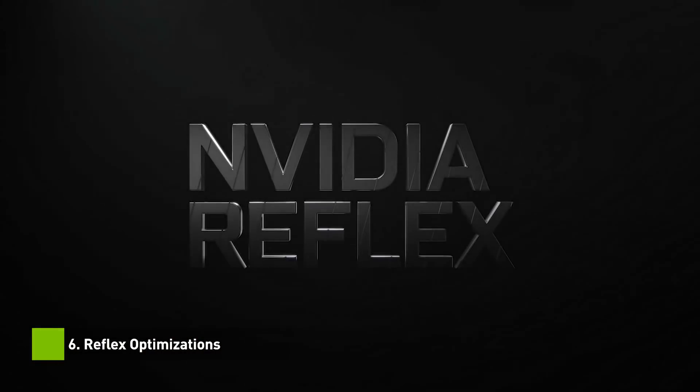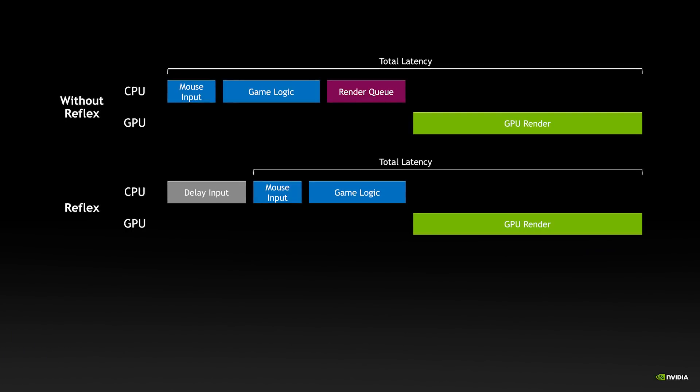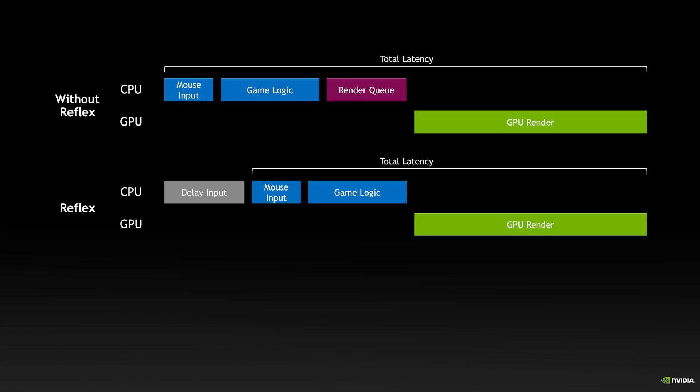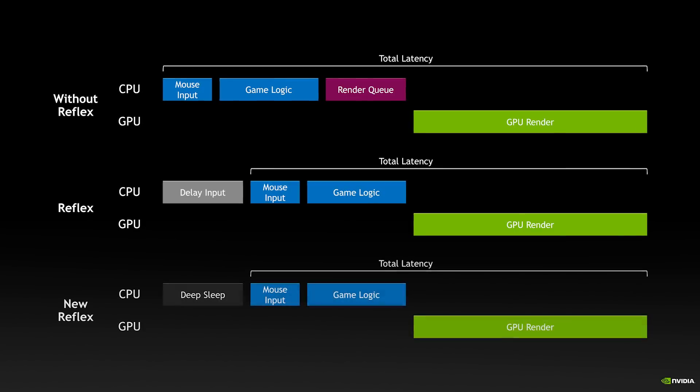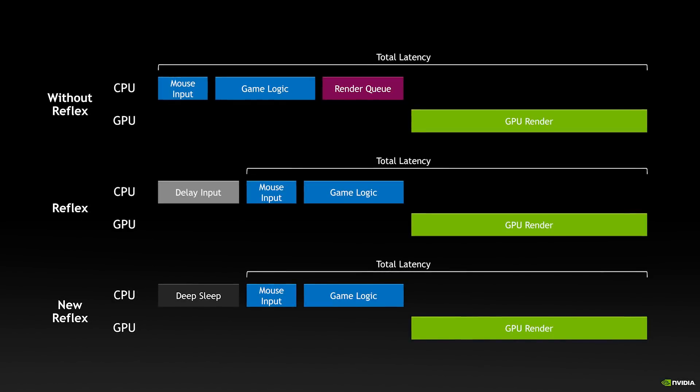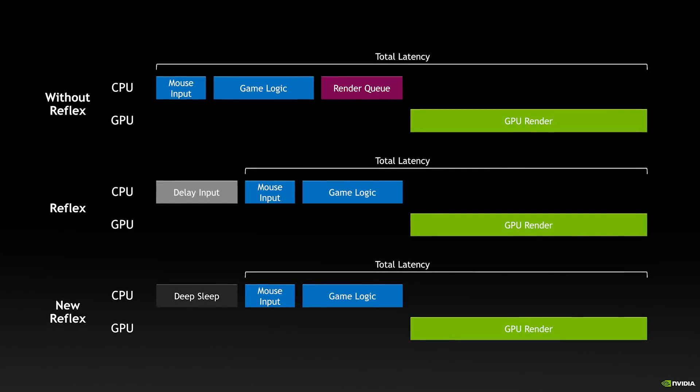And finally, for eSports, we have optimized NVIDIA Reflex. One of the core Reflex techniques is to make the game read the mouse and keyboard states as late as possible before a frame is displayed. This makes the image your eyes see reflect the most recent possible input, reducing latency. We have enhanced that technique by using the same approach we used in creator apps, by putting the CPU into deeper low power states until it is time to sample the inputs. This not only makes Reflex use less CPU power, but also increases overall FPS.